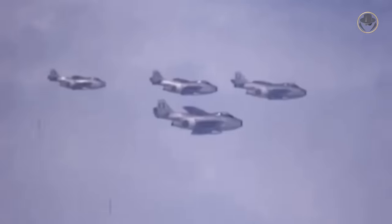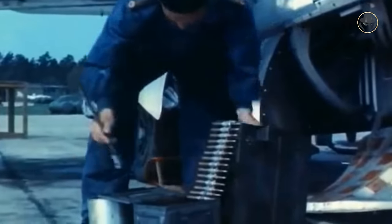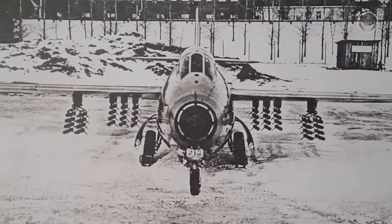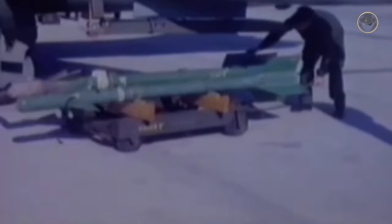Except for the J29F, all variants had one 22 kN Svenska Flygmotor RM2 non-afterburning jet engine, the licensed production version of the de Havilland Ghost. The J29F was equipped with the more powerful RM2B with an afterburner. The 20-millimeter Automatkanon M47C was the licensed production variant of the Hispano Mark V autocannon, and the Saab 29 carried 180 rounds per gun. The early fighter variants could carry up to 24 Bofors-made 75mm Spränggranat M55 air-to-air rockets. The J29F could also fire RB24 air-to-air missiles, the licensed production version of the US AIM-9 Sidewinder.